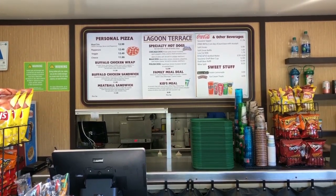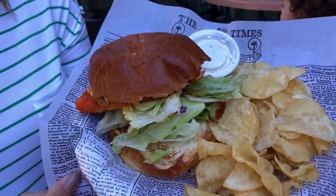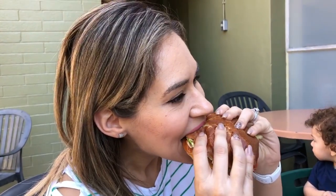At Lagoon Terrace Cafe they have sandwiches, hot dogs, slices of pizza, and personal pizzas — cheese and pepperoni. I got the buffalo sandwich, which comes with chips. It's a mild buffalo, not super hot, and it's really good. I also got a pepperoni personal pan pizza, and it tastes kind of like Domino's pizza, so if you like Domino's you're going to like this one.